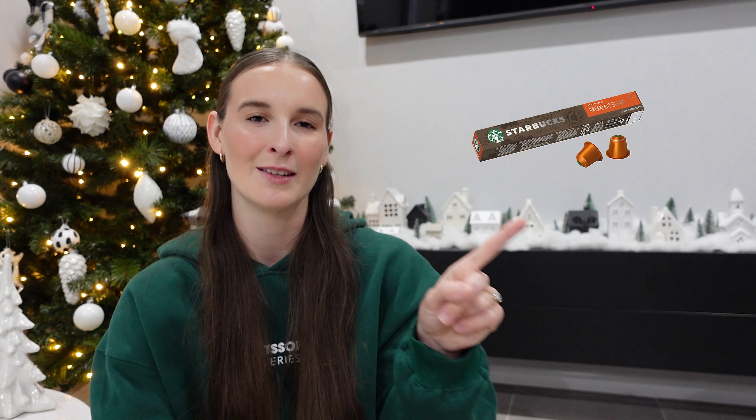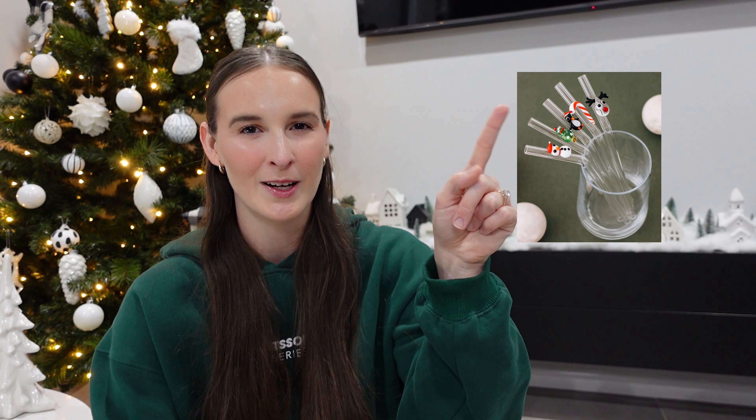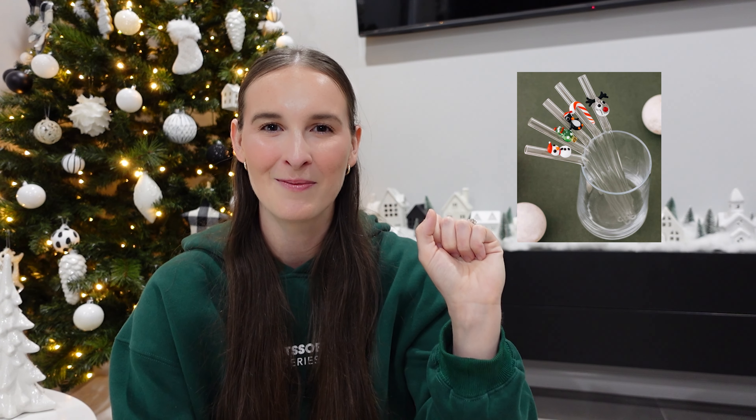Number forty-six is some dermaplaning razors. Number forty-seven is a loofah — they come in a range of colors. Number forty-eight is for coffee lovers — you could get them their favorite coffee pods. Number forty-nine is some glass tumblers. I love these ones with a Christmas design. Number fifty is the viral ELF lip oil, which has gone viral for a reason and is on my Christmas wish list. Number fifty-one is the Laneige lip mask — I use it every night and I rarely have cracking lips because of it.